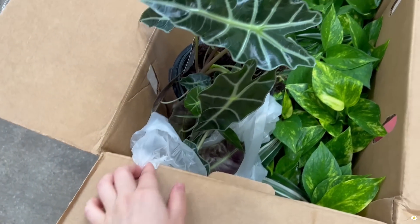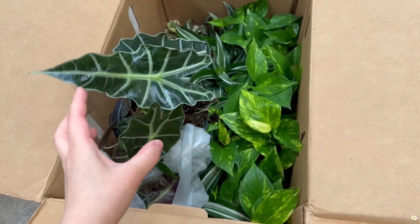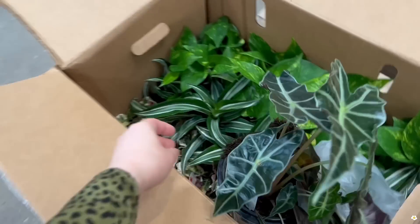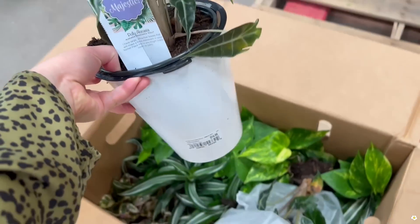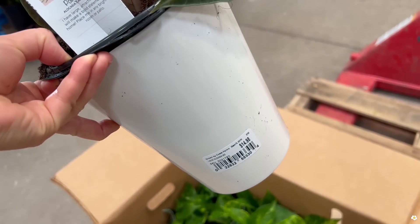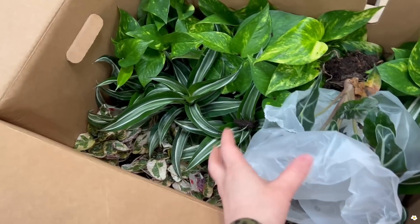This box has some smaller plants, including this Alocasia polly. It is in a Weekend Grow planter for $14.98.